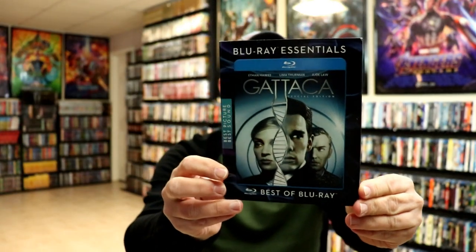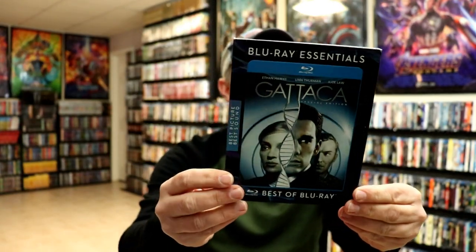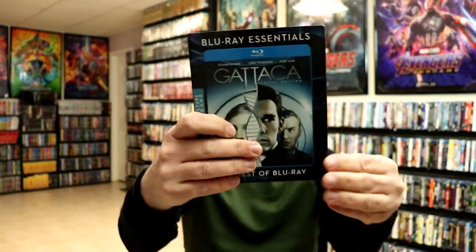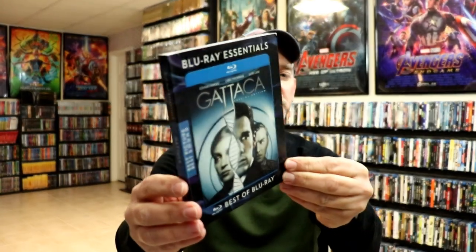I did want to show you this one first — this is Gattaca. This was one that's really hard to find. I did purchase it on eBay, and of course it's not the best in the world as far as the quality, but the rest of these I got — I think most of these are going to be in pretty good condition.